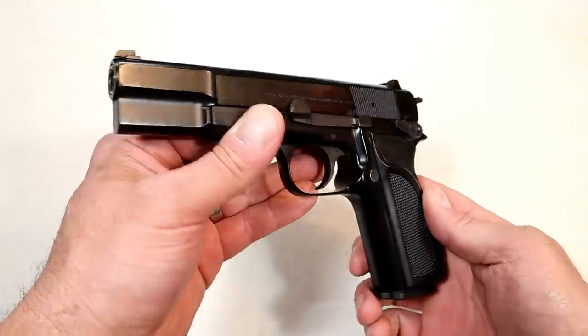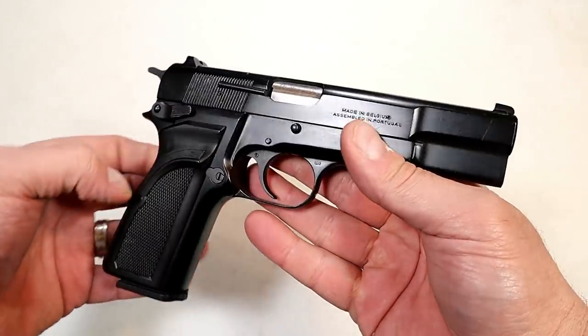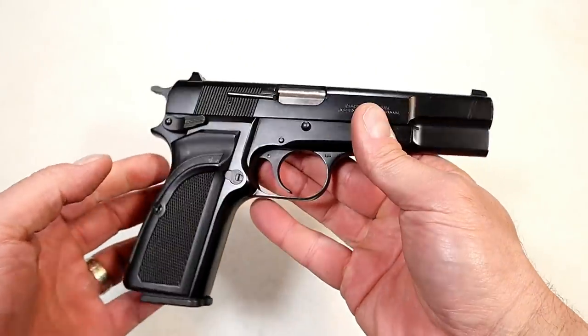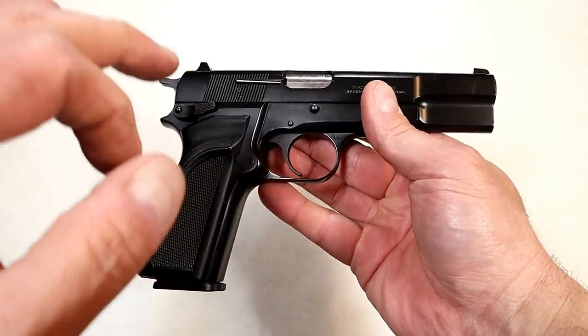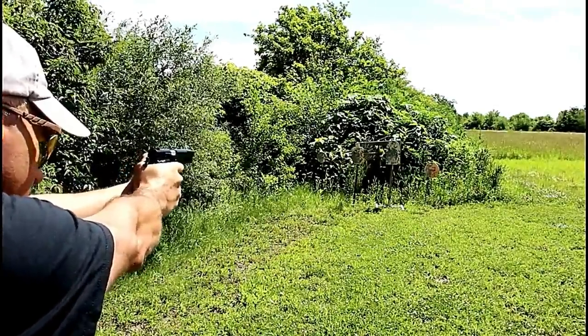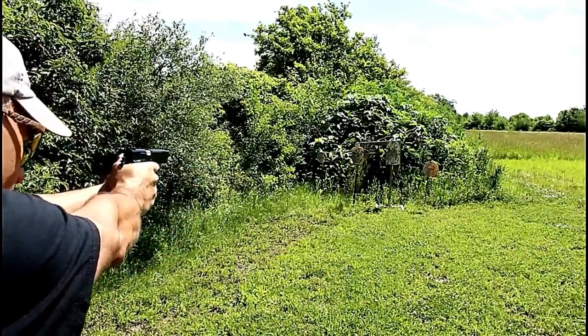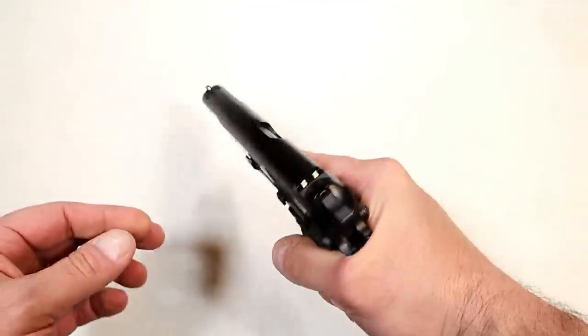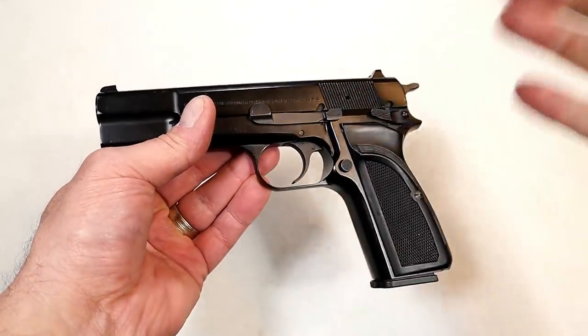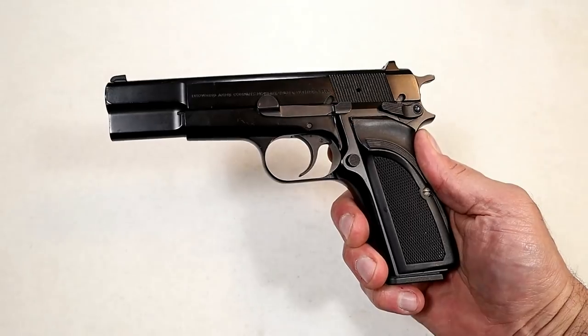This has all of a sudden become a collector's item, and this one is in such good condition — it's just a phenomenal handgun. Browning was selling these for over $1,000, and since they stopped producing it, it's increased in value on the used market. People want them for their collections. I'm just so fortunate to have this. I cherish it, I think it's amazing, and I have no plans of ever getting rid of it.